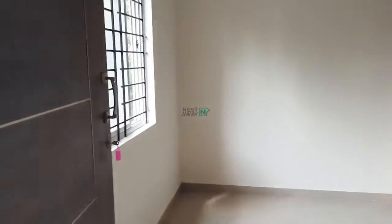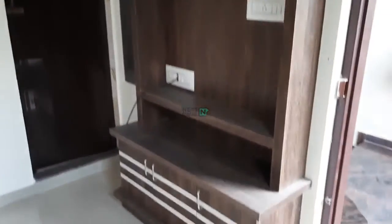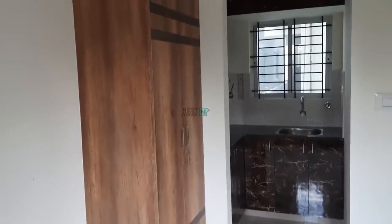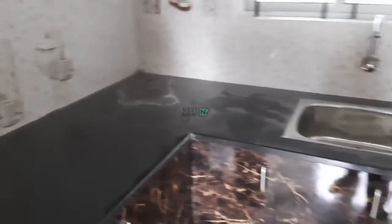Hi, this is Rangrath Raju. This is a new property — a 1 RK unit. This is the living area and open kitchen. A TV cabinet is there and a cupboard is also there. This is the kitchen. This is a brand new flat.